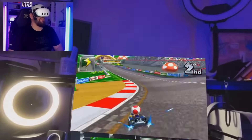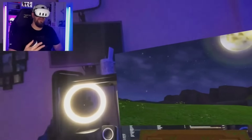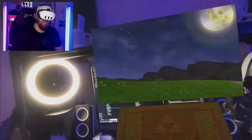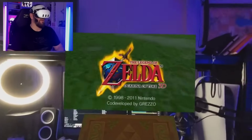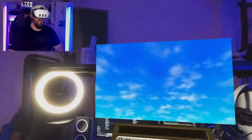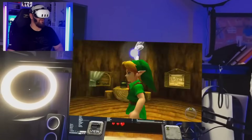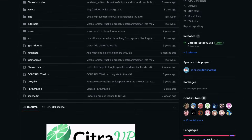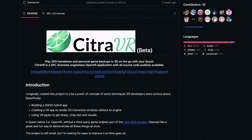Ending this week with something more fun: over on YouTube, Gamertag VR showed how it's now possible to play Nintendo 3DS games on the Quest 3 using Citra VR. What's interesting about this is that since the 3DS allowed you to play games in 3D without glasses, this emulator, when viewed on the Quest 3, adds real depth into the games, so apparently it feels like you're looking into a proper three-dimensional screen. It's a community effort, and you can find more details or get involved through the Citra VR GitHub page.